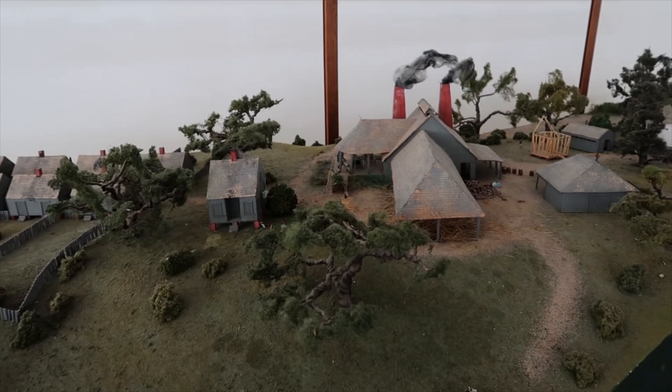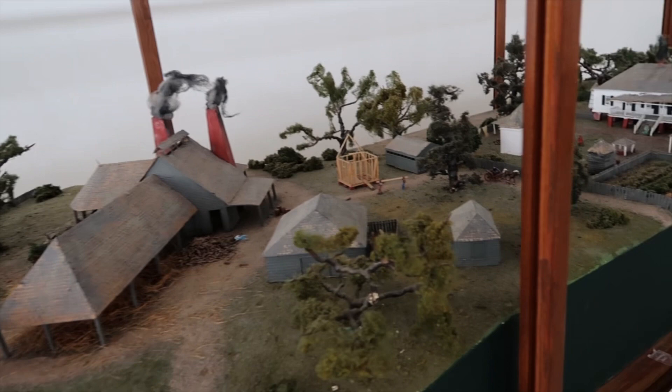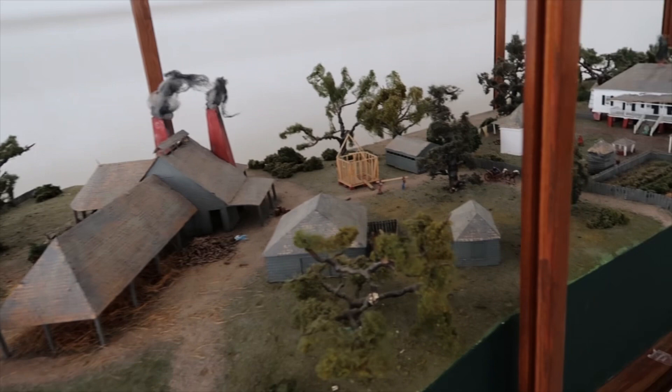This is a model of Magnolia Mound Plantation. Thank you so much for watching and making it this far. If you enjoyed Magnolia Mound Plantation and want to see a little bit more, there's a link at the end of this video to another video — Magnolia Mound at Christmas. It's a very festive Creole celebration. Please share the video as well!